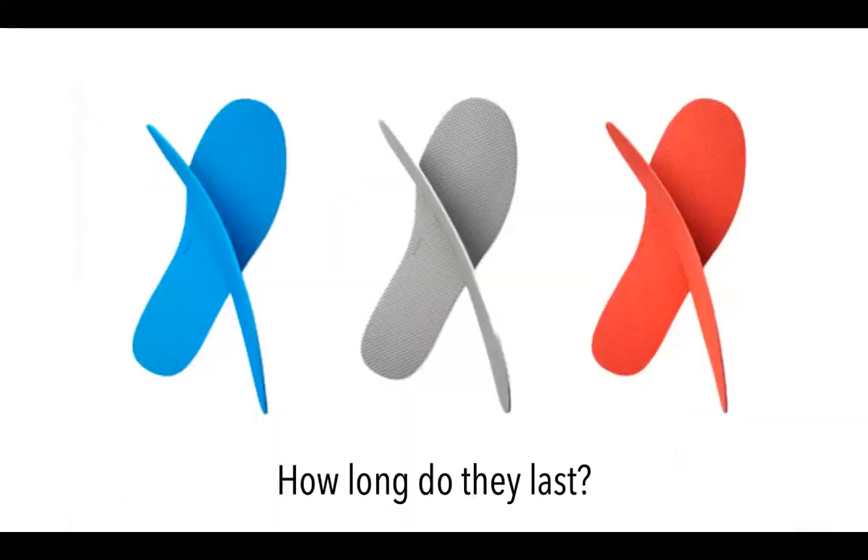How long do they last? We had them third-party tested to 500,000 steps. For the majority of people — depending on how many steps they take — that's going to be about six months to a year. Most other over-the-counter insoles — Dr. Scholl's, Superfeet, PowerStep — start to break down around the three-to-six month mark. Ours are good for 500,000 steps, again six months to a year depending on the individual.